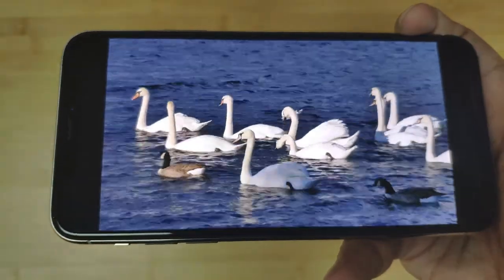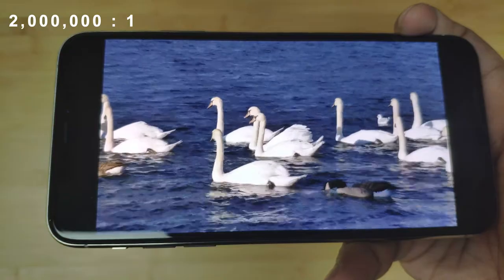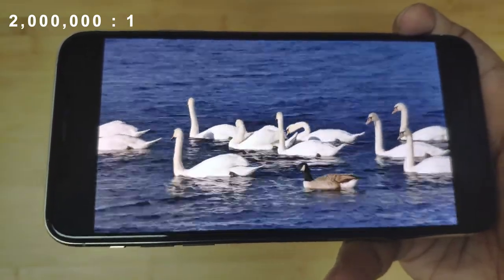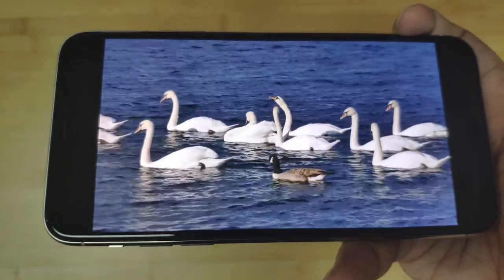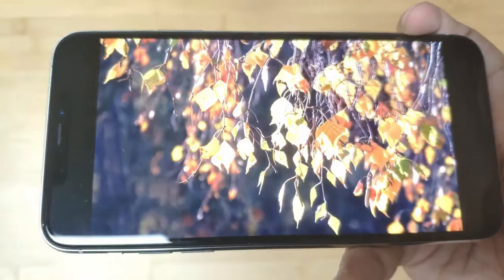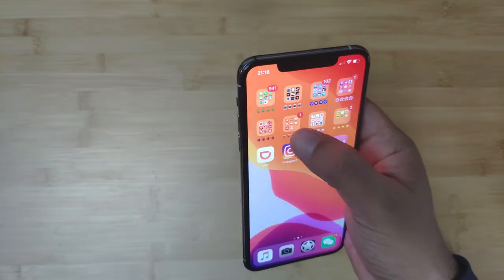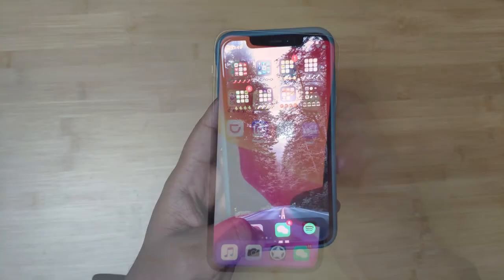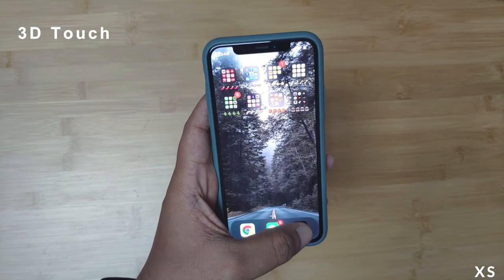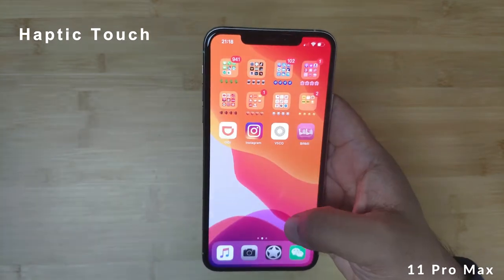Pretty impressive. It also boasts a contrast ratio of 2 million to 1, meaning you get a larger difference between the brightest white and the darkest black the screen can produce. It's also got a pixel density of 458 ppi, rounding up a super impressive display. In the iPhone 11 and 11 Pro series, they have moved on from 3D touch to haptic touch technology, which some people will not be happy about. But because it's more of an OS-based feature, it will get better with new iOS updates.